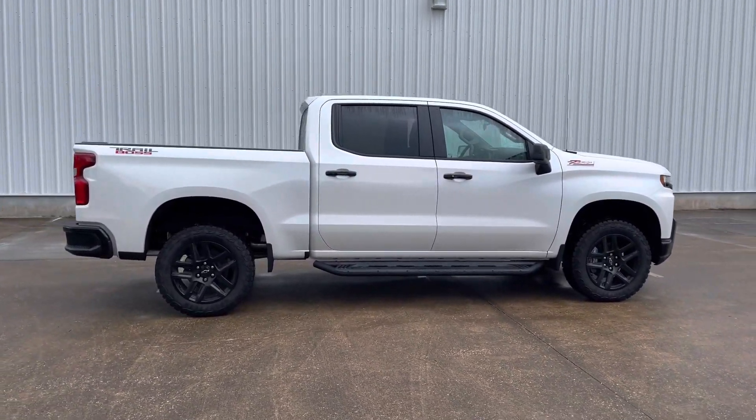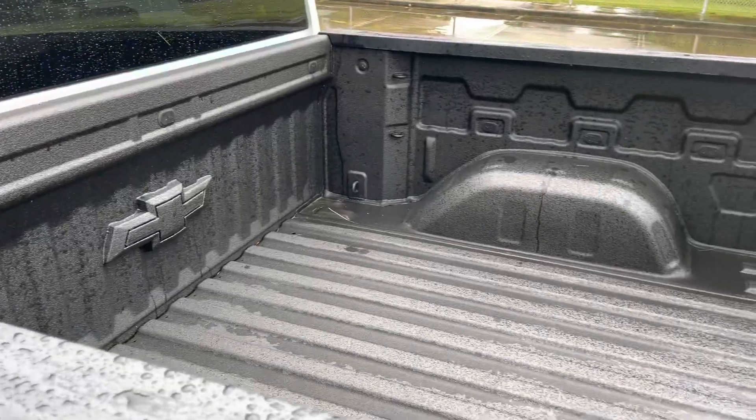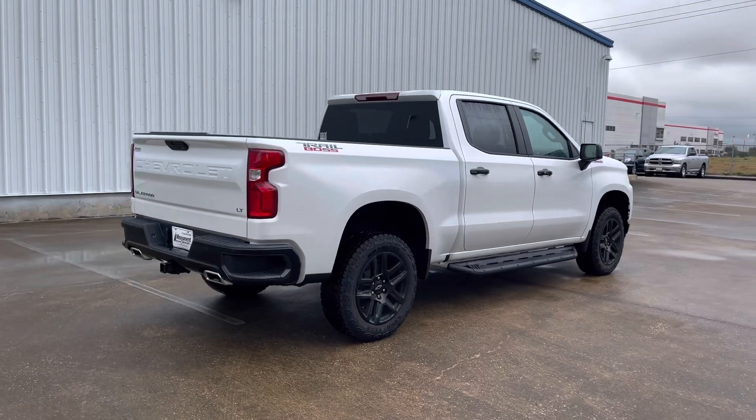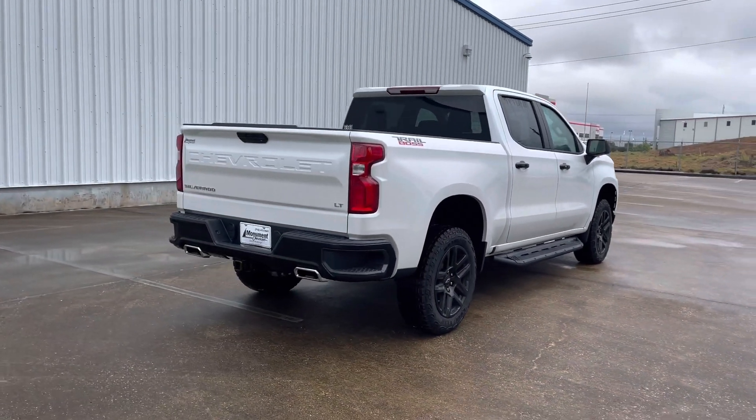This trim has a starting sticker price of $51,500. My tester has the optional 20-inch gloss black wheels and the bed protection package, bringing the window sticker to $56,600 after options, shipping, and handling.